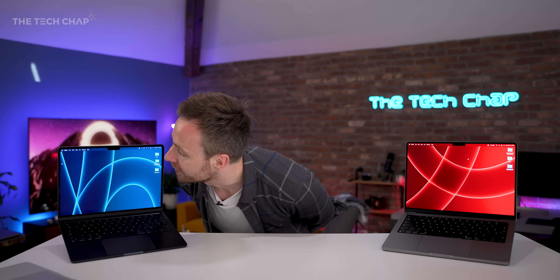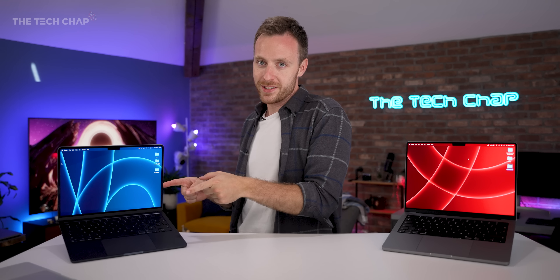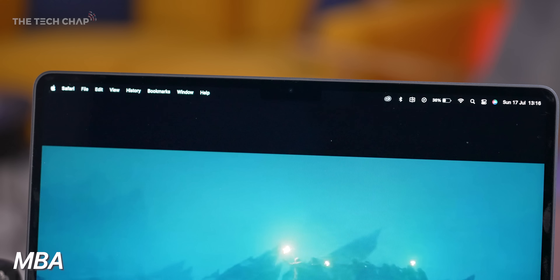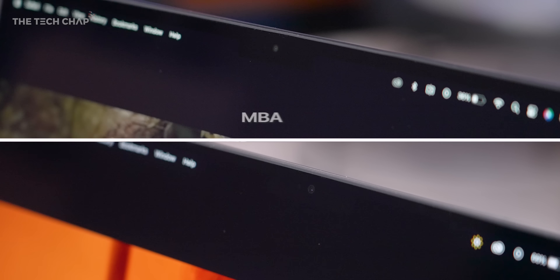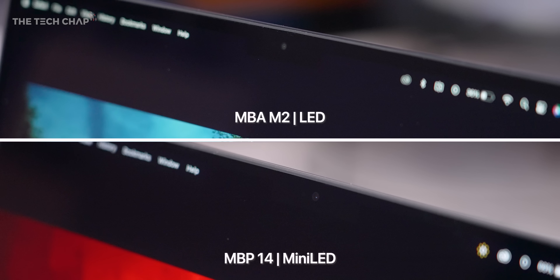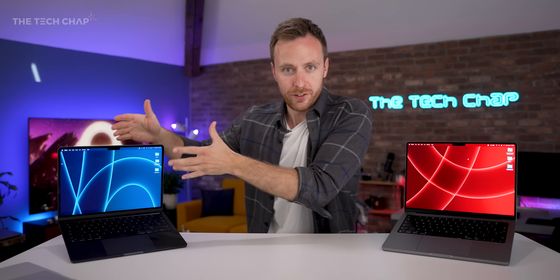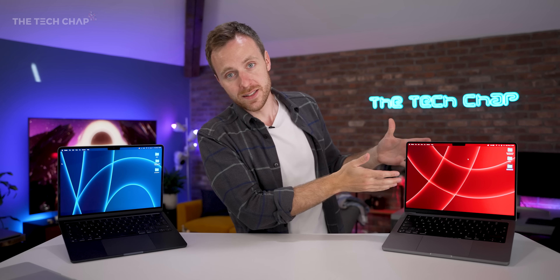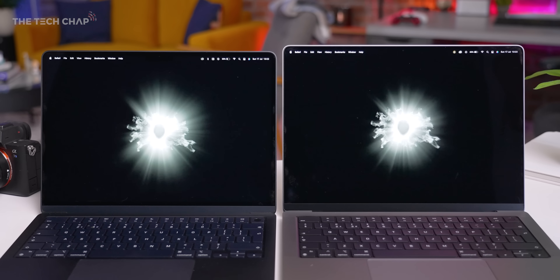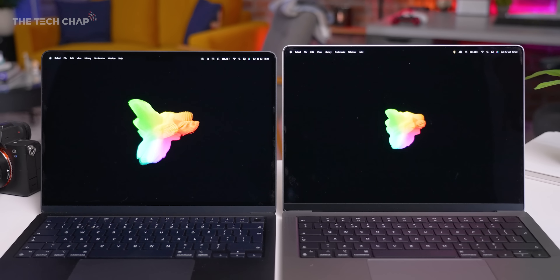While both laptops have a notch of the same size, the Air still uses an IPS LCD screen. When watching movies with dark letterboxing, the slightly washed-out greys stand out next to the physically black notch. The Pro 14 has a mini-LED screen with much higher contrast and deeper, inkier blacks so the notch blends in — though it's a small point and I wouldn't base my whole buying decision on that alone.